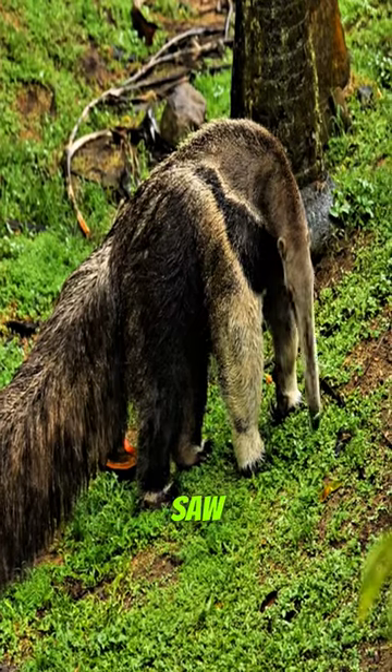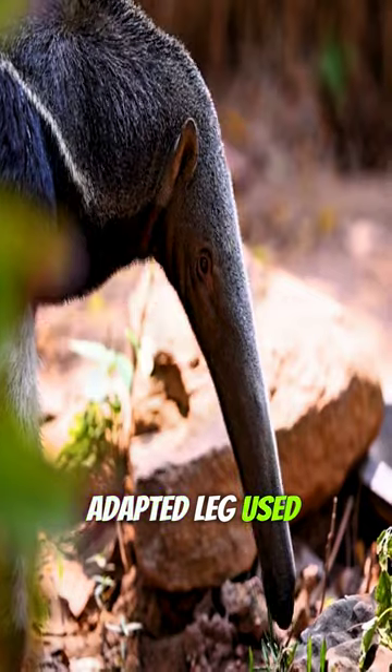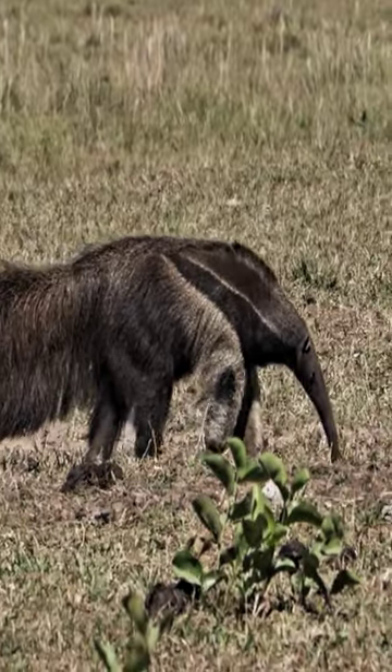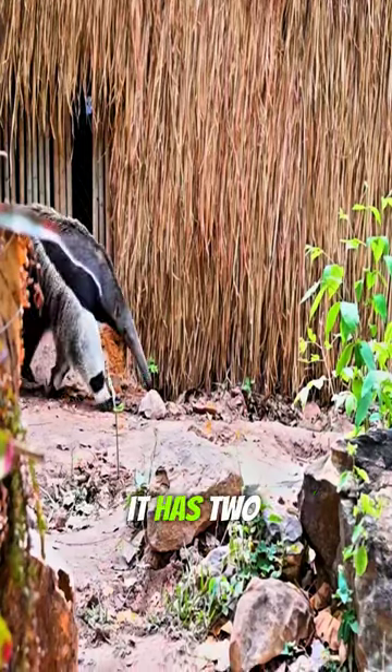That extra head you thought you saw? It's not a head at all. It's a specially adapted leg used for camouflage. This leg helps the anteater confuse predators, making them think it has two heads.